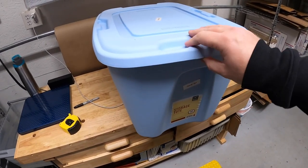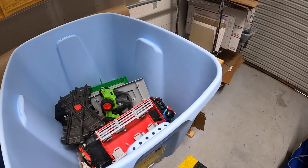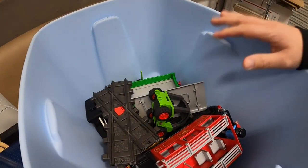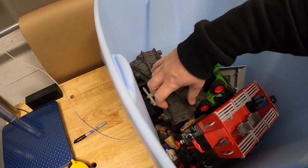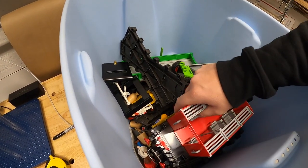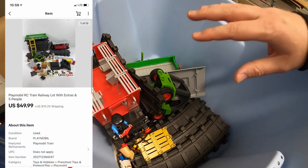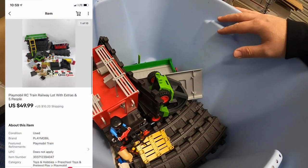Next thing I'm shipping out is this Playmobil RC train set. I decided to do two lots of this because there were just so many pieces. This lot has about half the track, half the people, a couple of the cars. It sold for $49.99 plus shipping.